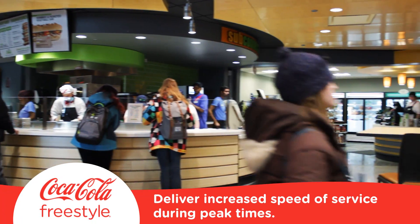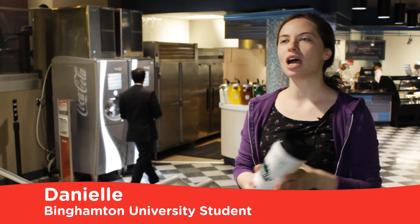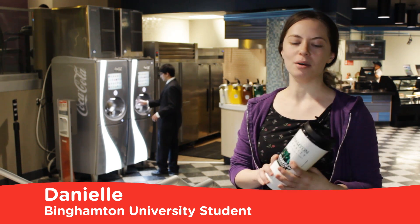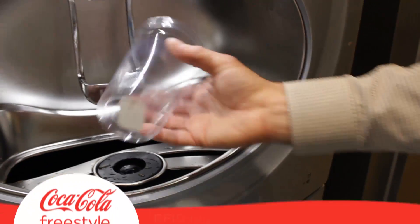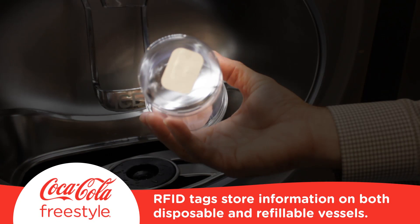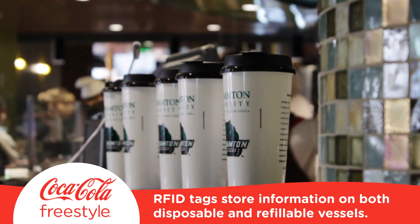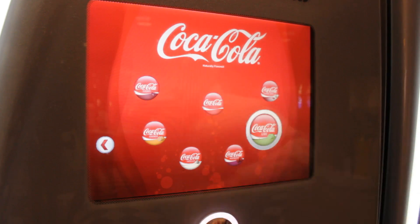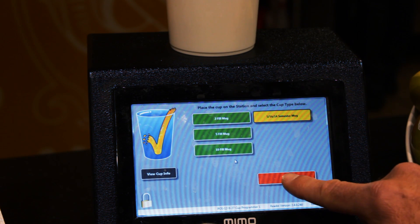Our peak periods are very busy and this technology helps us meet our daily numbers. This mug is great because whenever I'm in a rush and this place is packed with people, I can just get the drink whenever I want and it saves me time. The solution starts with RFID tags that store drink value on both refillable and disposable vessels. These tags tell Coca-Cola Freestyle whether or not any drink vessel has available drinks, and they can be reprogrammed over and over by register staff.